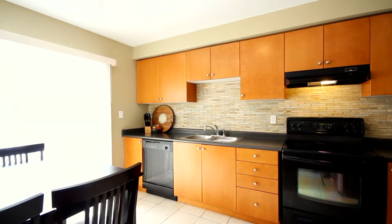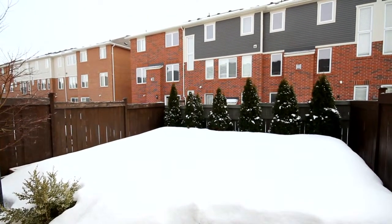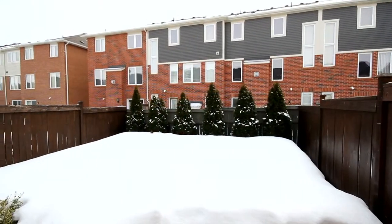Off your kitchen, you have a full slider out to your rear deck. The oversized deck allows for a great entertainment and barbecue area.